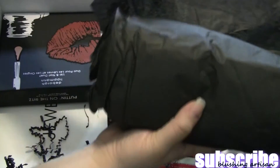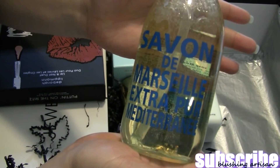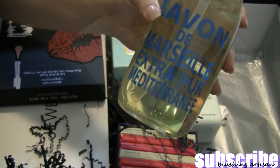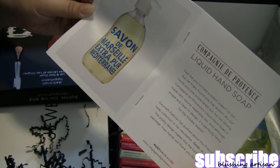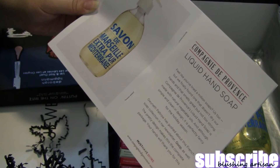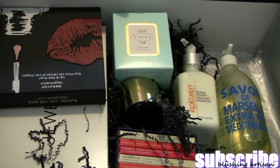I think this is the last thing in the box. It's a hand soap made in France — 16.9 fluid ounces. When I looked it up in the booklet I didn't realize it would be that big. It's a liquid hand soap that doesn't dry out your hands, smells great, isn't too strong, and is made with natural vegetable oils.